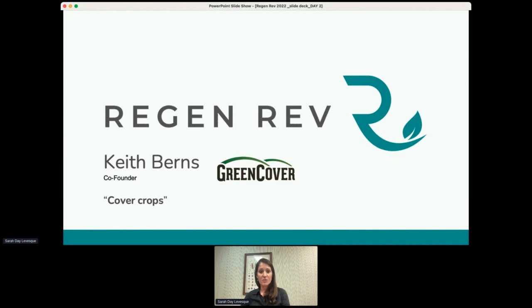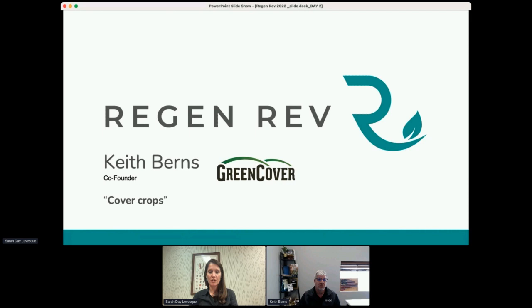We're going to switch gears now and turn our attention to cover crops. Keith Burns combines over 20 years of no-till farming with 10 years of teaching agriculture. He no-tills 2,500 acres of irrigated and dryland corn, soybeans, rye, triticale, peas, sunflowers, and buckwheat in South Central Nebraska. He also co-owns and operates Green Cover Seed, one of the major cover crop seed providers and educators in the United States.